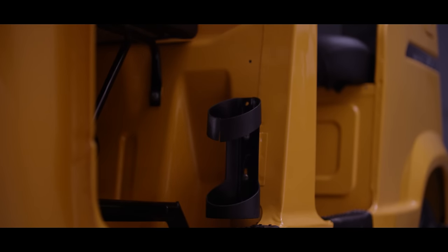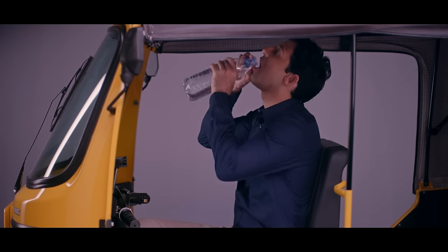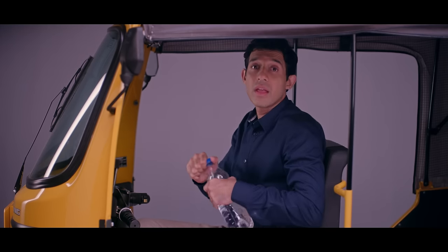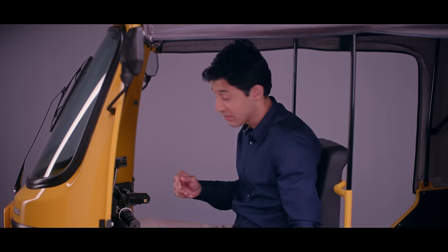Oh, did I tell you about the water bottle holder? Of course, staying hydrated is very, very important. It also has a functional driver's cabin light, so the TVS King Deluxe is as comfortable as it gets.